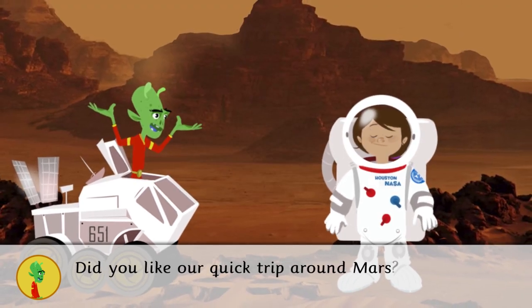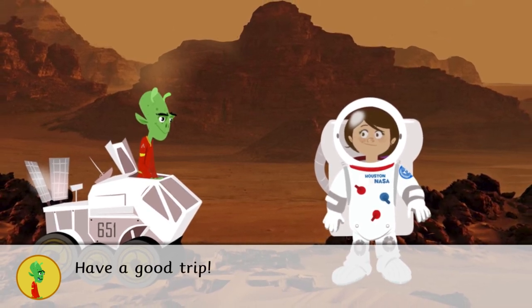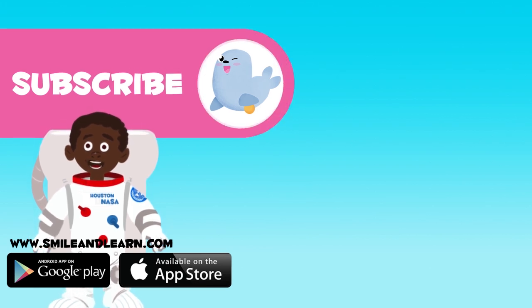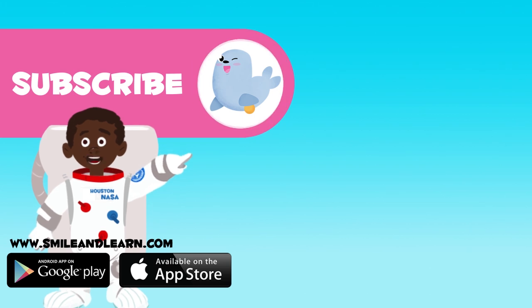Did you like our quick trip around Mars? Now you can go back to Earth to share what you've learned. Have a good trip! Wow, what a trip — we have learned so many things about these planets. Do you want to keep learning? Click on the seal and subscribe to the Smile and Learn channel to keep up with the new adventures!